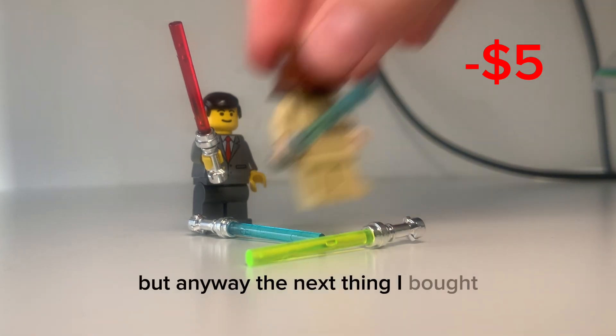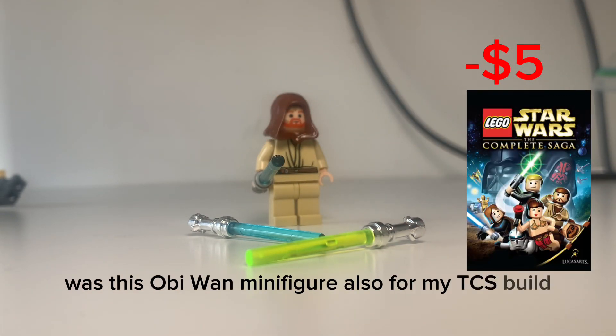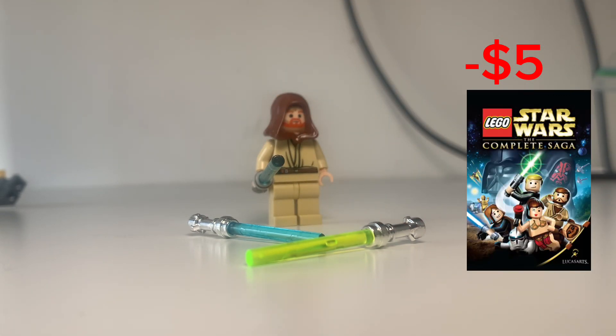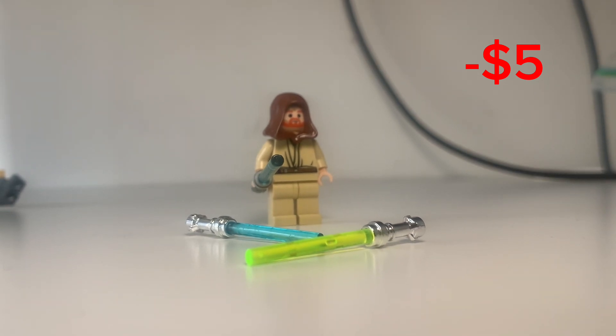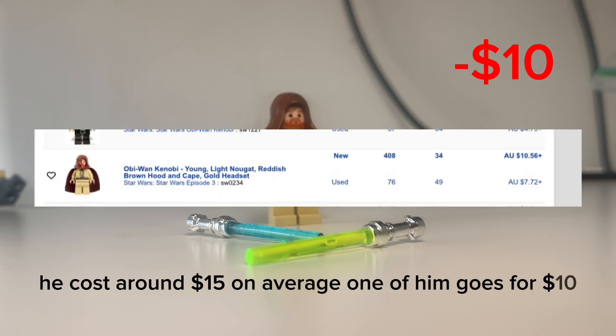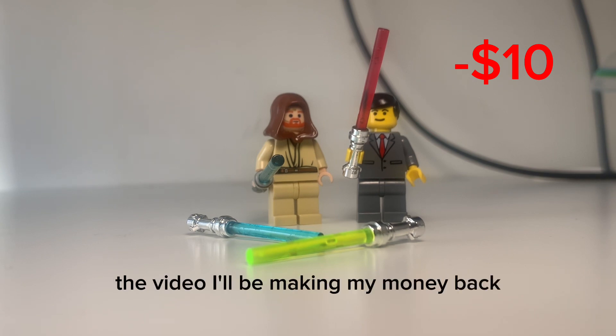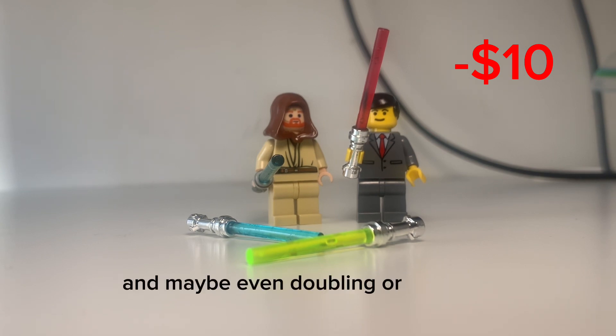The next thing I bought was this Obi-Wan minifigure, also for my TCS build. He cost around $15. On average, one of him goes for $10. But just you wait, because later in the video I'll be making my money back, and maybe even doubling or tripling it.